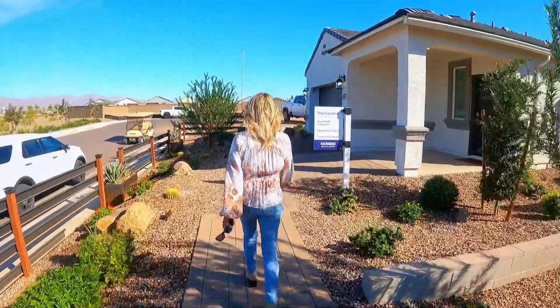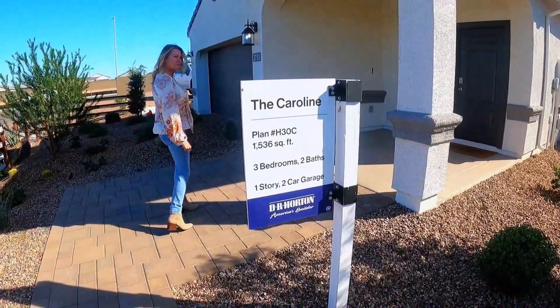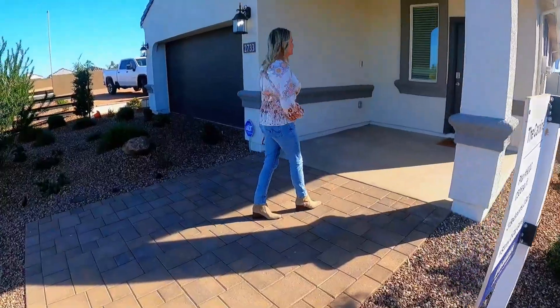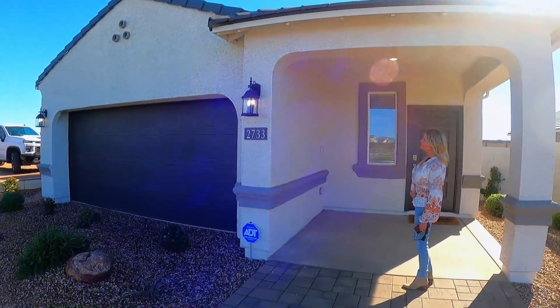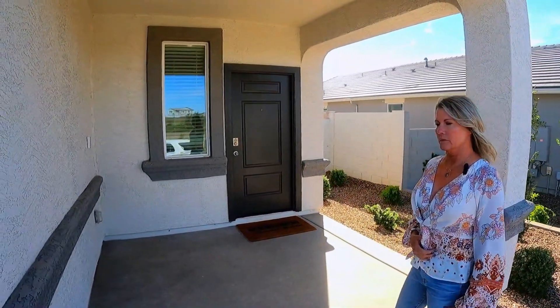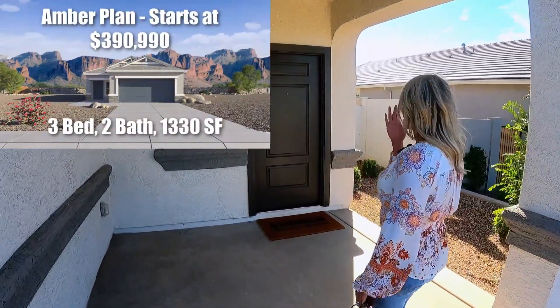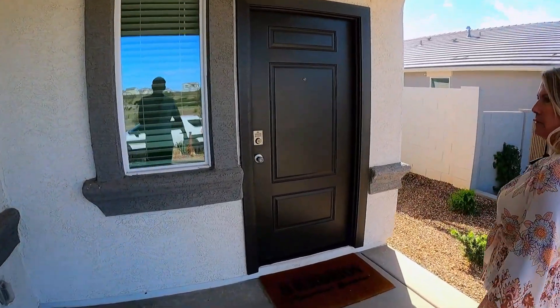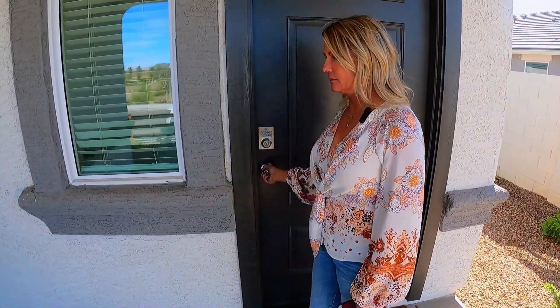Now let's take you through the second model — the product that starts in the 300s. We're heading over to the Caroline model. This is a 1,500 square foot, three-bedroom, two-bath single story. These are on smaller lot sizes — about 30-foot-wide plans. They have a little bit less included than the Easton, but these are the ones you could potentially land in the 300s, making them the most affordable option in this community.